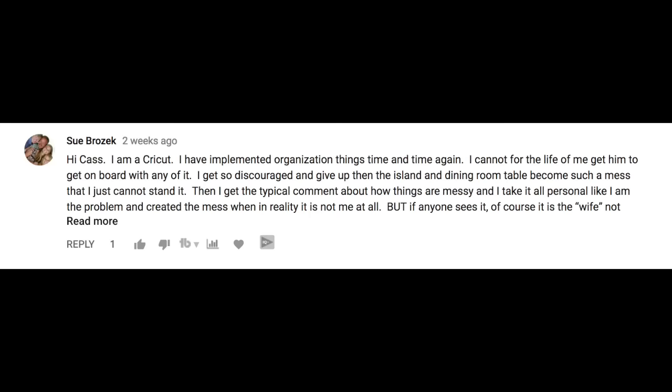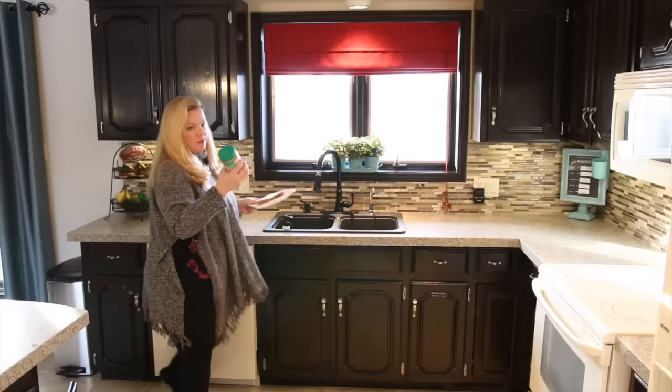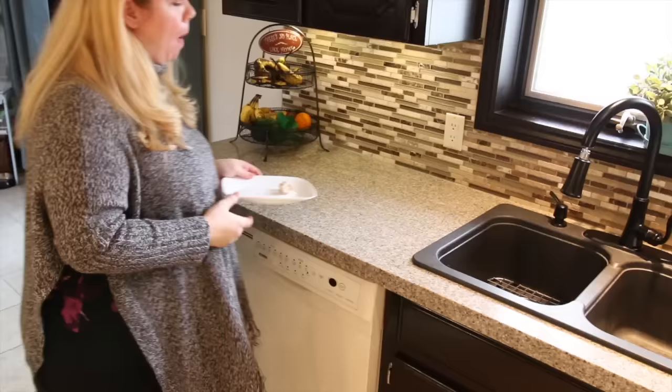Sue asked another really popular question: how do you get the rest of the family on board? If you're living with people who are dropping their crap everywhere and never picking up after themselves and you've been nagging and trying everything, how do you get them to do it? First, you lead by example, and that means training yourself to put things away as you go. Remember the one-minute rule: if you're making a sandwich, put the stuff back in the fridge; put your plate directly into the dishwasher when you're done. If you don't have a dishwasher, fill up the sink with soapy water and drop your dishes in throughout the day.